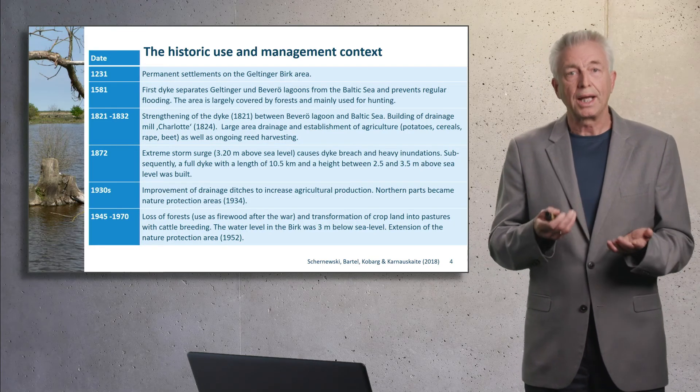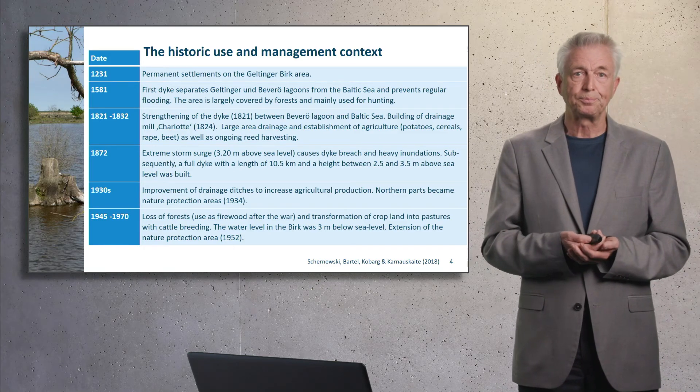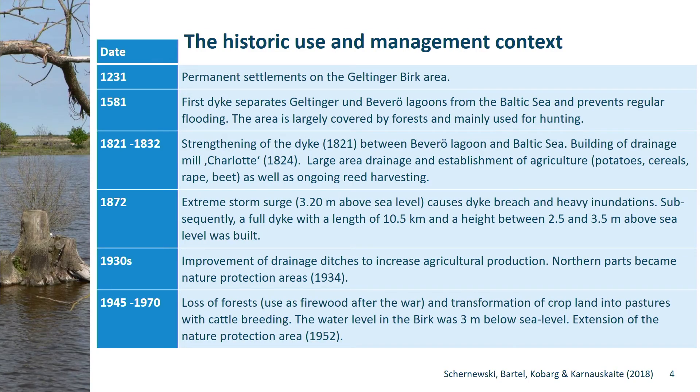At that time, the area was largely covered by forests and used for hunting. In 1821 and the following years, this dike was strengthened because large areas were used for agriculture — potatoes, cereals, and other fruits. And reed harvesting played an important role.